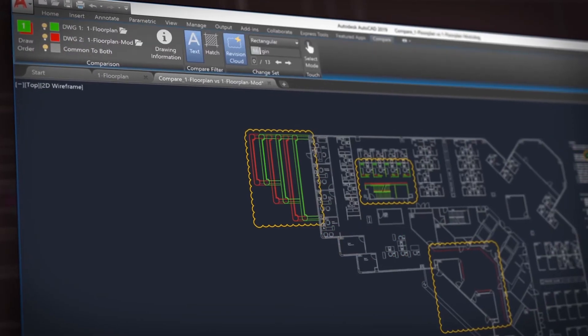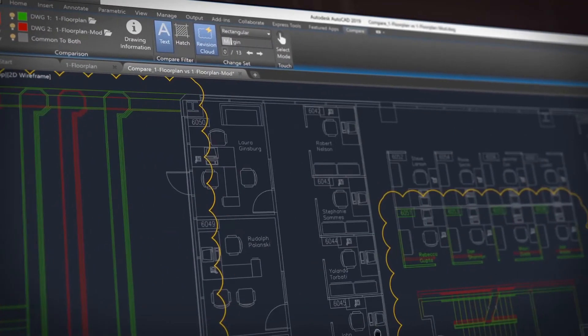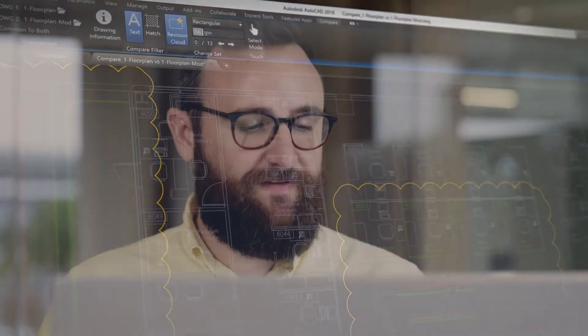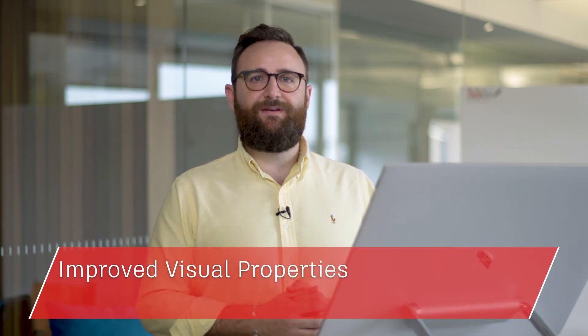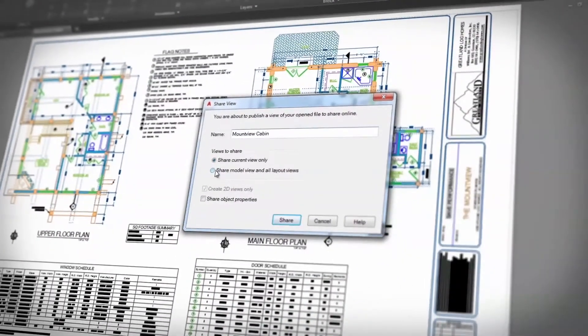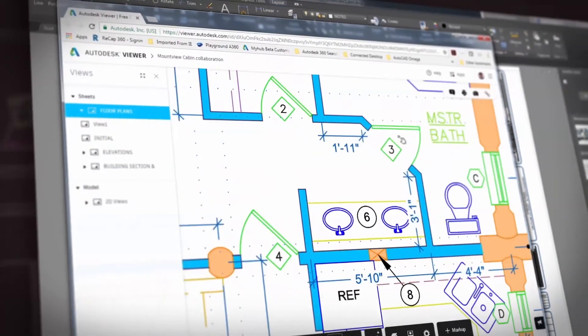In AutoCAD 2019 we've added new features and enhanced others. We have added DWG compare, which overlays two drawings and highlights the differences between them, making it easy to review and understand the parts of the drawing that have changed. We've made vast improvements to the 2D graphics over the past few years, and this year is no different — you'll notice vast improvements working with draw order, raster images and editing visual properties and large selection sets. Shared views is an enhancement to the share design views feature that allows you to publish design views to a URL, so you can share drawings and get feedback from clients and stakeholders without sharing the DWG files.